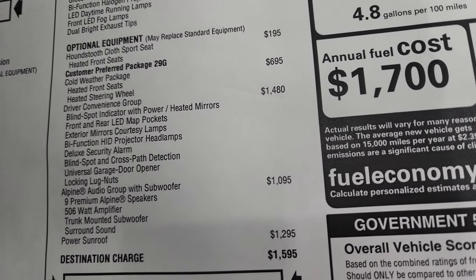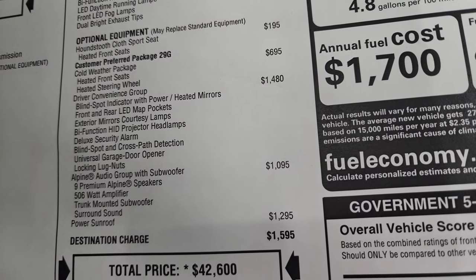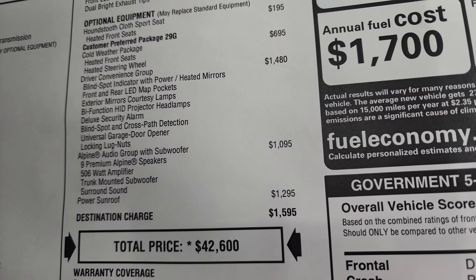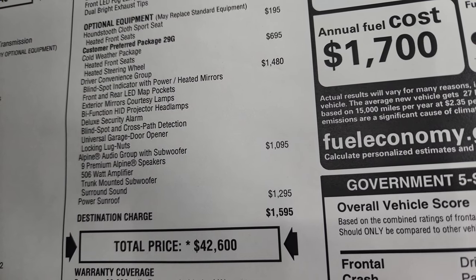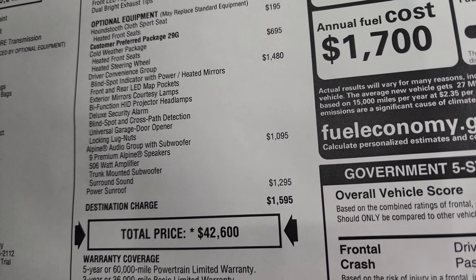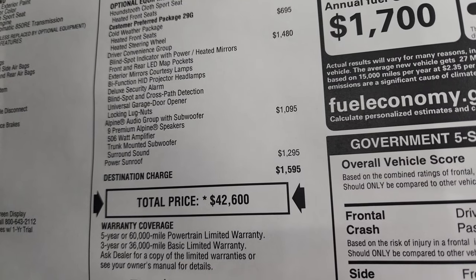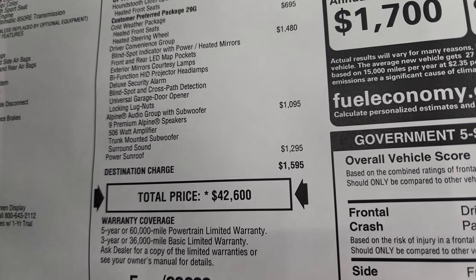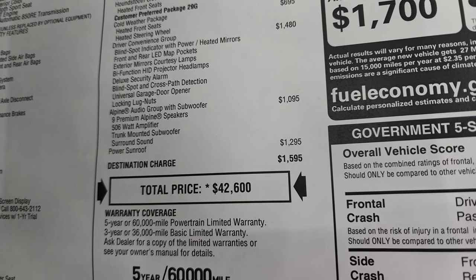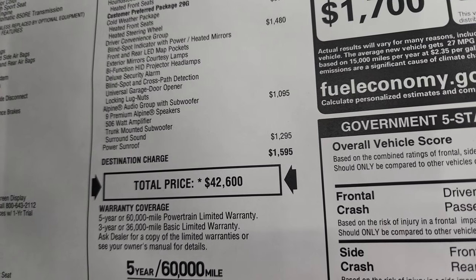The cold weather package gives you a heated steering wheel and heated front seats for $695. The driver convenience group is $1,480, which includes blind spot indicator, front and rear LED map pockets, exterior mirrors, courtesy lamps, bifunctional HID projector headlamps, deluxe security alarm, blind spot and cross-path detection, universal garage door opener, and locking lug nuts. This one also has the Alpine audio group with subwoofer for $1,095, giving you nine premium Alpine speakers, a 506-watt amplifier, trunk-mounted subwoofer, and surround sound.